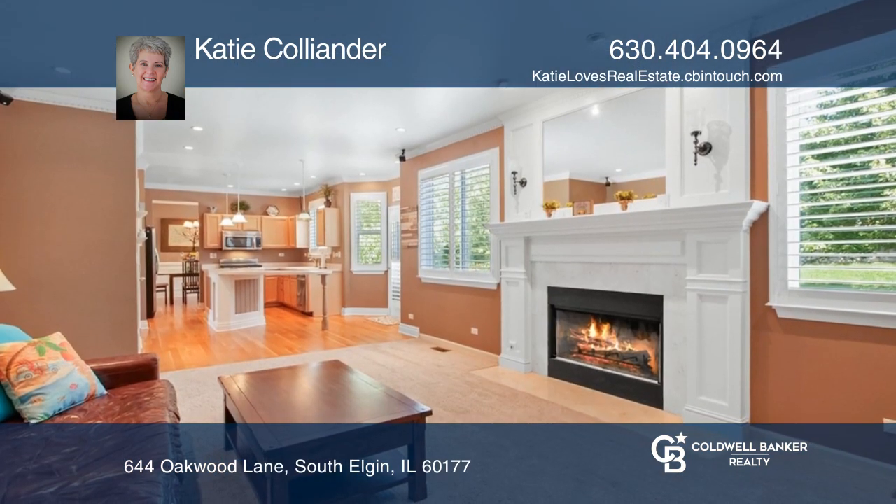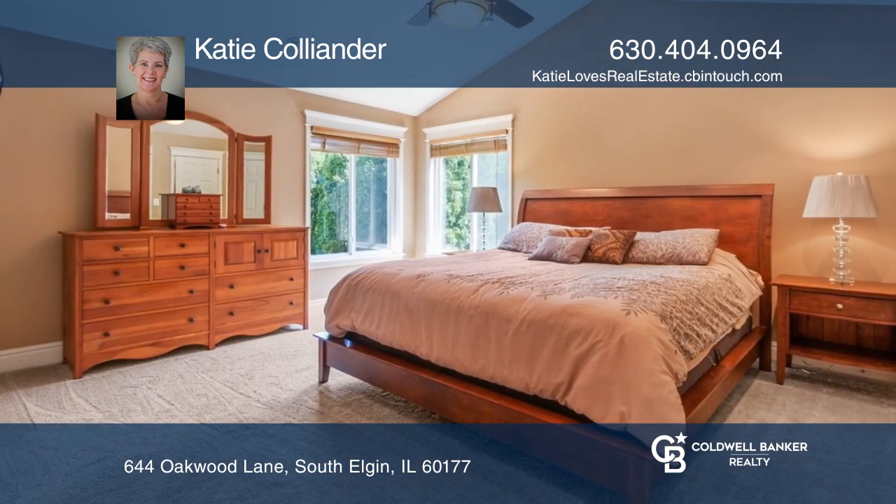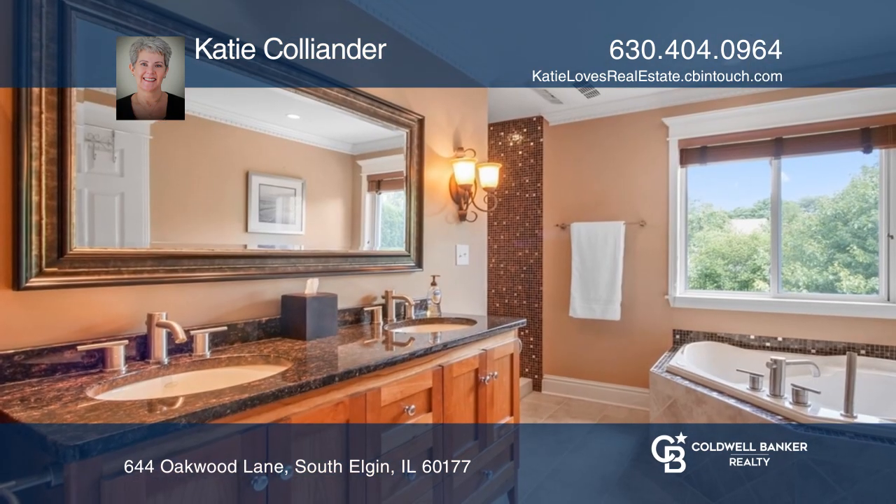Enter the family room and be amazed by the custom fireplace. You'll love the master bedroom and master bath with a walk-in, Roman shower, and whirlpool tub.